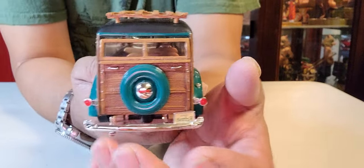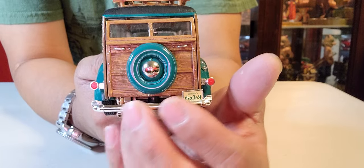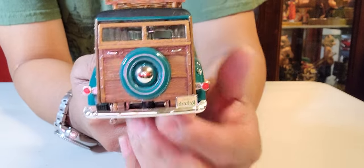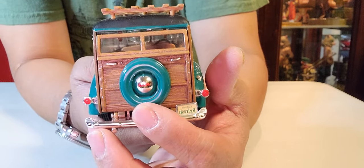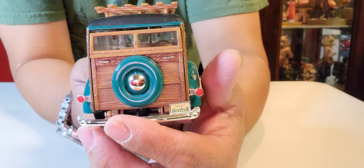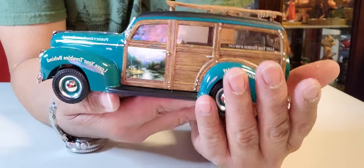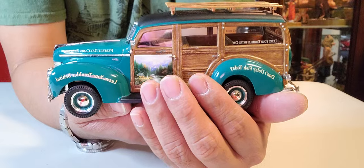Moving to the rear, ladies and gentlemen, boys and girls — you can see the detail: the bumper, the exhaust, the tail lights, and of course the spare tire. You can also see another split rear window, beautiful. And of course the body is made of wood.